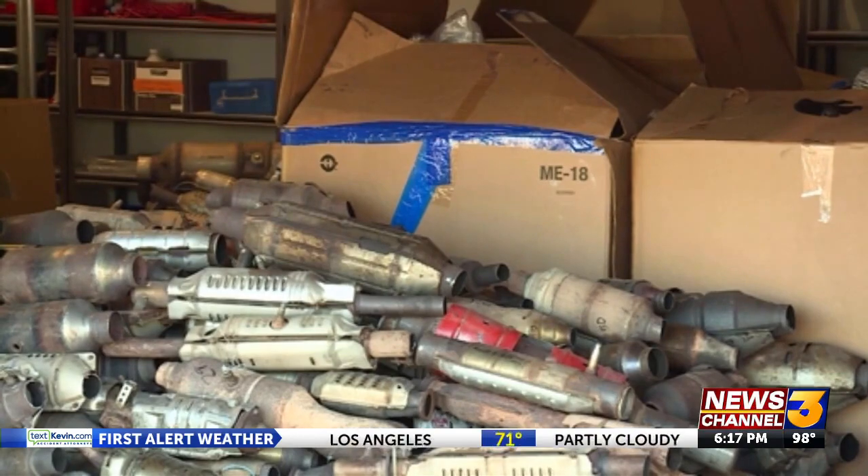Catalytic converters have been required on new cars since 1975. If your car is newer than that, it's illegal to drive it without one. Replacing one, by the way, can cost you between one and three thousand dollars.